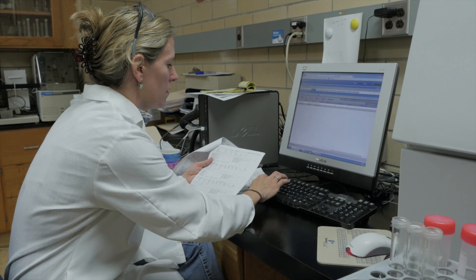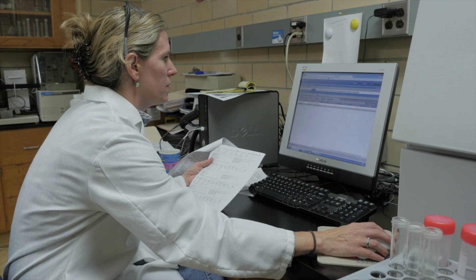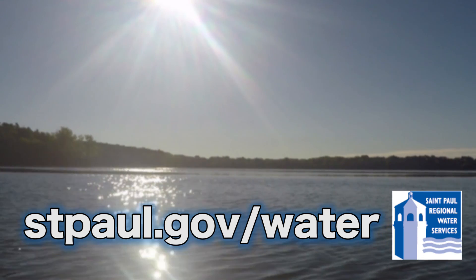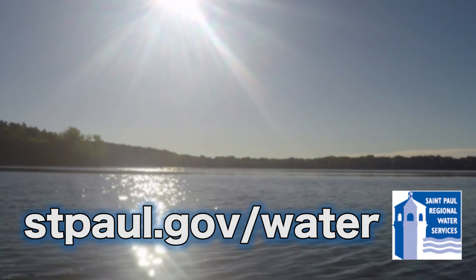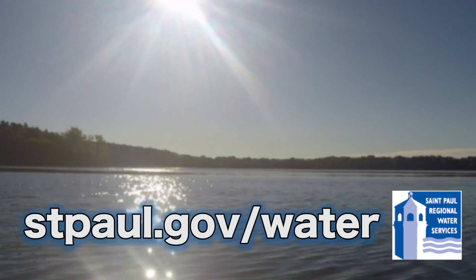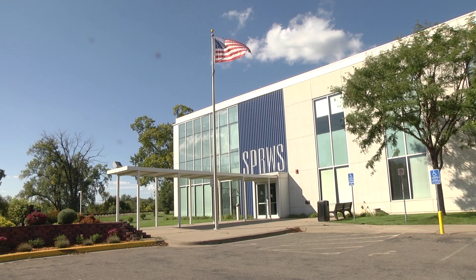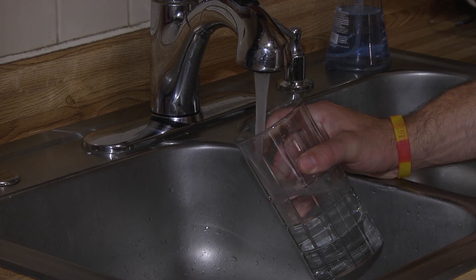Monthly reports on the physical and chemical analysis of the water and the annual water quality report we publish are available on our website. You can access that information at stpaul.gov/water. All of us — all 253 employees of St. Paul Regional Water Services — take pride in providing you with high quality drinking water.